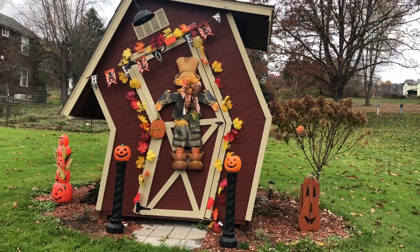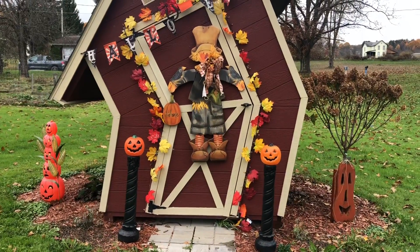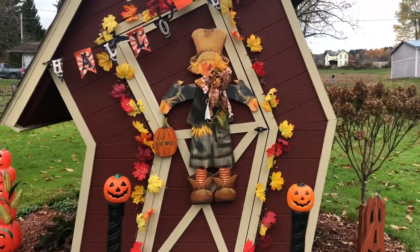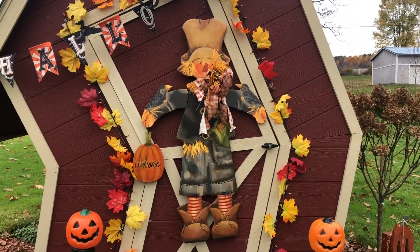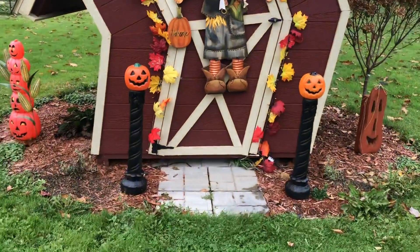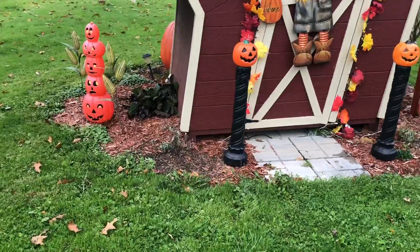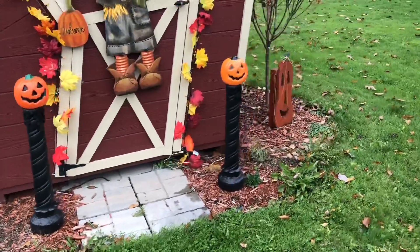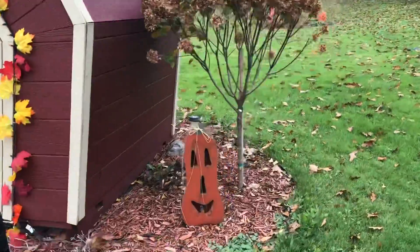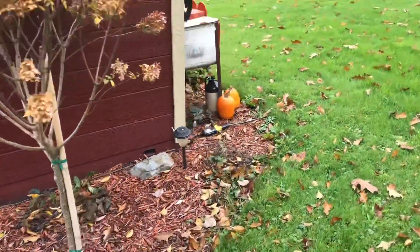I have a banner up there that says Halloween, and then this scarecrow hanging on the door. If you remember from my home tour, the lady Erin's mom makes the wooden stuff. So I just have this scarecrow there, a couple pumpkin posts, and then some corn stalks. A bunch of the plants have been cut back because they are dying. I just have a pumpkin there — I tried to keep it simple.